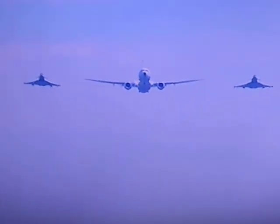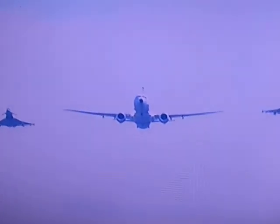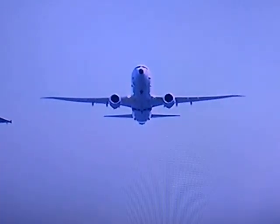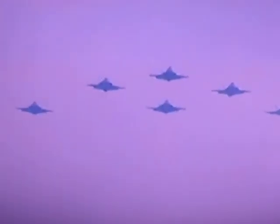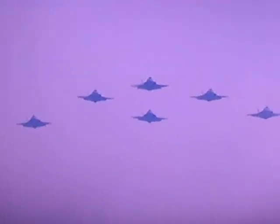The Poseidon, center, flanked by two Typhoons. Then the Voyager and the Atlas once more, followed by six of the F-35B Lightnings.